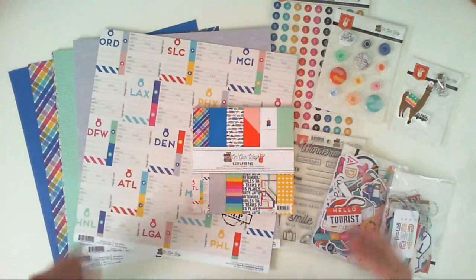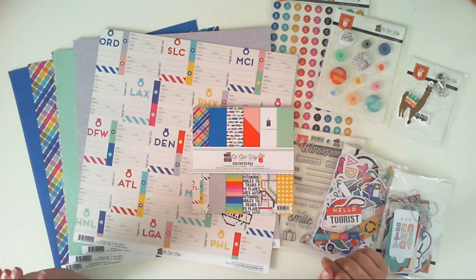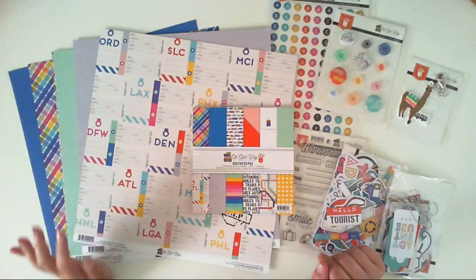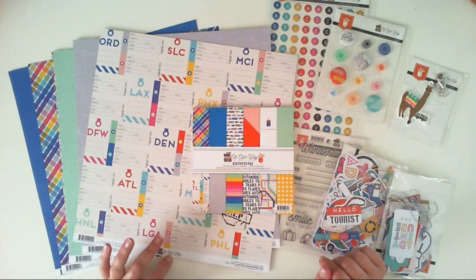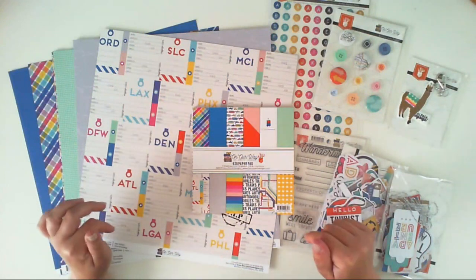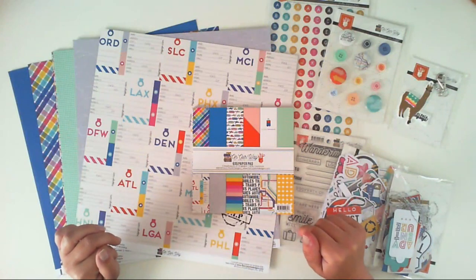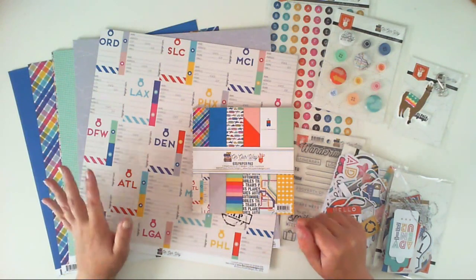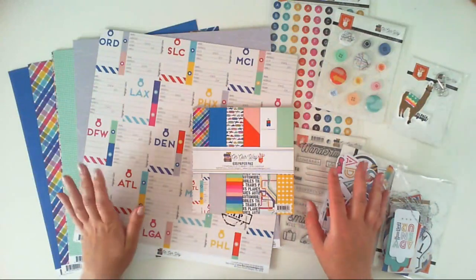Hello everyone! I have an unboxing video for you today. I just received two of the new collections by Fancy Pants — one of them is called On Our Way. I will show you what's included in this collection, and in the next video I will show you the second collection called Magnolia Moments. It's very pretty, but I much prefer this one as I am a colorful scrapbooker.